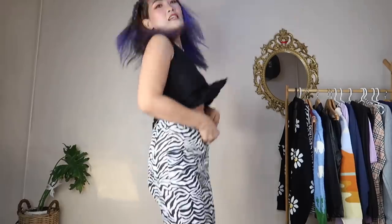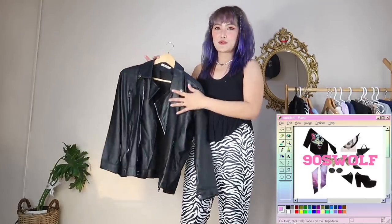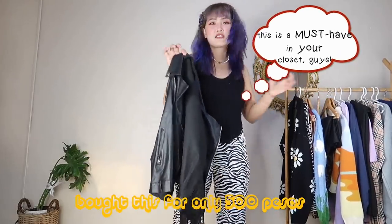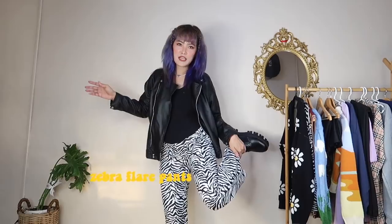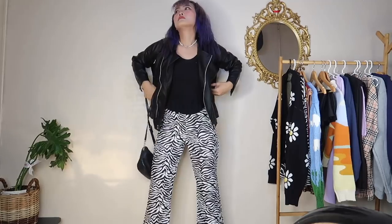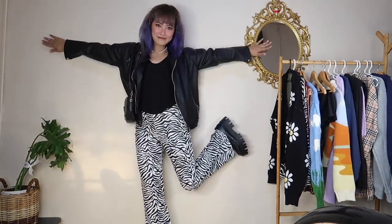Next outfit! We're going to pair it with a leather jacket. I do have a leather jacket here — I bought it online on Shopee. I just bought this for only 500 pesos. These are the zebra pants and I paired them with Doc Martens-inspired shoes. For my bag, I'm using a leather bag. Let's go!